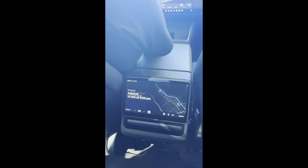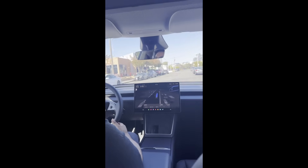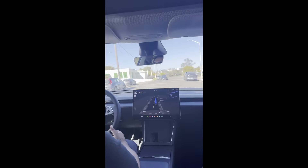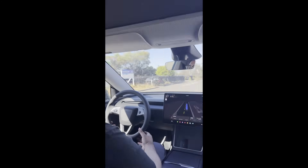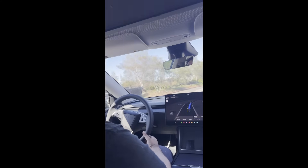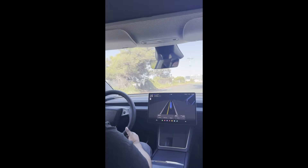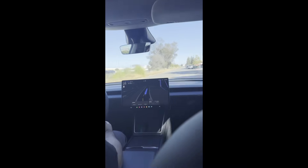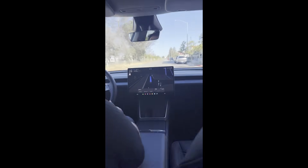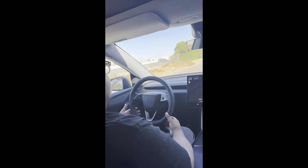The seatbelt sign is on and we've got the Start Ride button, just like in Austin. We're on our way. The software in the front is identical to Austin. We're not driving version 13.2.9 here. I just put in a destination — a coffee shop in San Mateo, not too far. We have a supervisor like in Austin, but in the driver's seat, which is a requirement of the permissions they have here in San Francisco under the ride hail service.